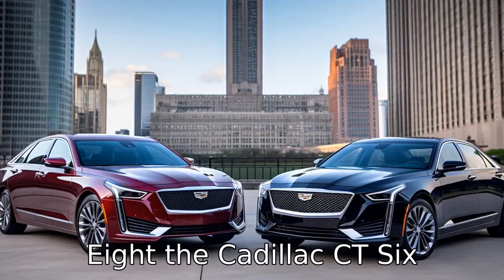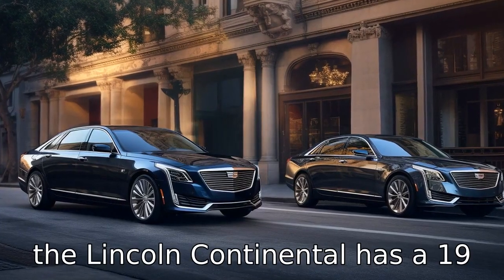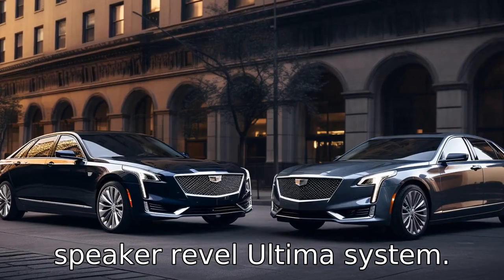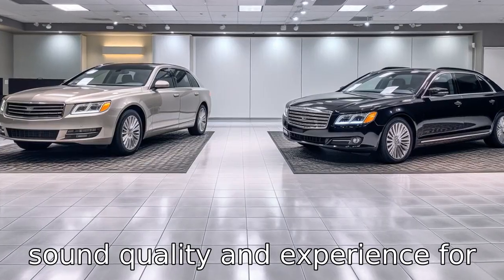Difference 8: the Cadillac CT6 includes a Bose Panaray sound system with 34 speakers, while the Lincoln Continental has a 19-speaker Revel Ultima system. This can create a difference in sound quality and experience for audiophiles.